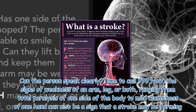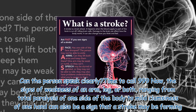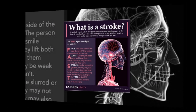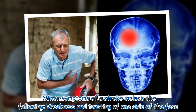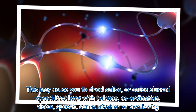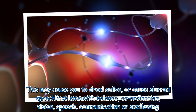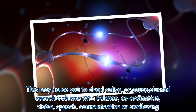Signs of weakness of an arm, leg, or both — ranging from total paralysis of one side of the body to mild clumsiness of one hand — can also be a sign that a stroke may be forming. Other symptoms include weakness and twisting of one side of the face, which may cause drooling or slurred speech, and problems with balance, coordination, vision, speech, communication, or swallowing.